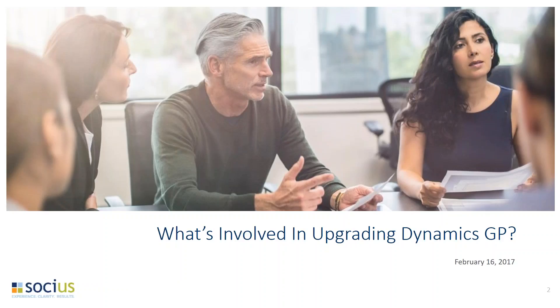There are a couple of housekeeping items I'd like to mention before we begin the presentation. All attendees are in listen-only mode. If you have any questions throughout the presentation, please either raise your hand so that we can unmute you, or submit them through the GoToWebinar question box. We'll be answering questions throughout the presentation and following up after to answer any additional questions.